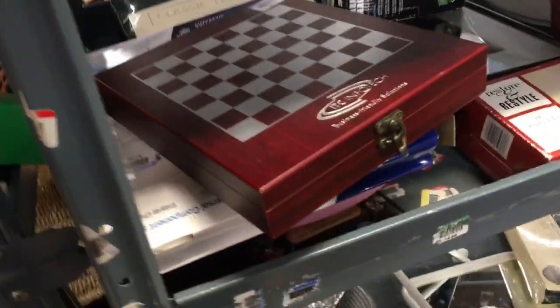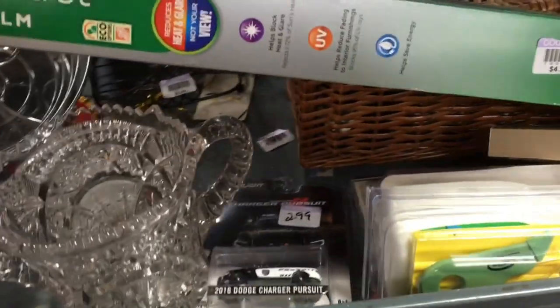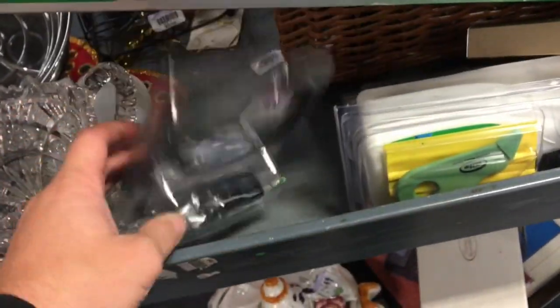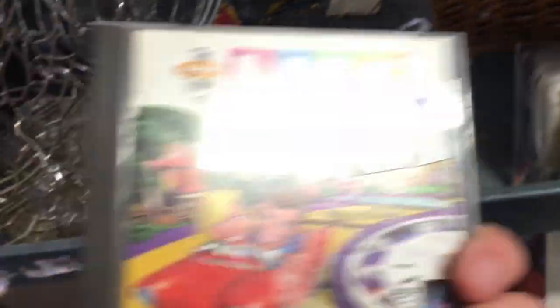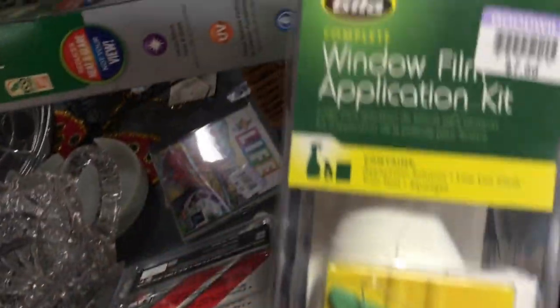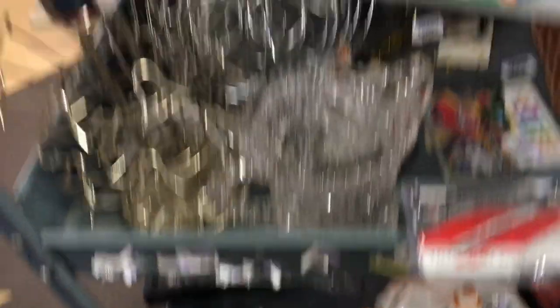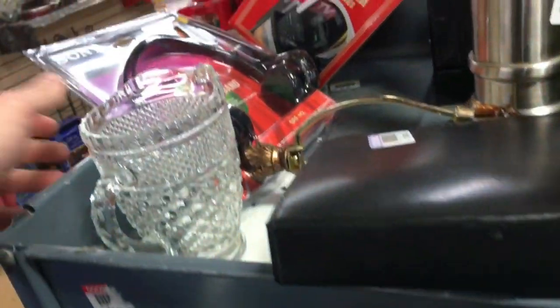These are the new items — that's a checkerboard, those aren't really great to sell. Silver plated food set, some crystal stuff, nothing I would want to buy. Game of Life, not new, probably not worth anything at all. This here is for putting tint on your windows — I might buy that for myself if I ever want to tint some windows. That's nothing really.